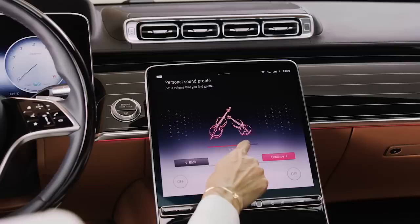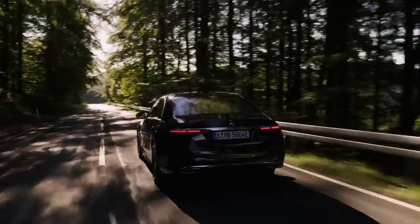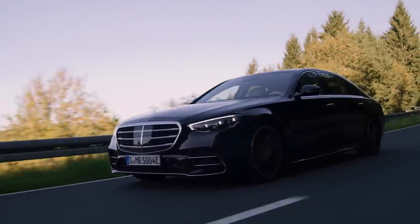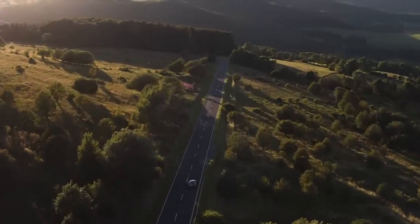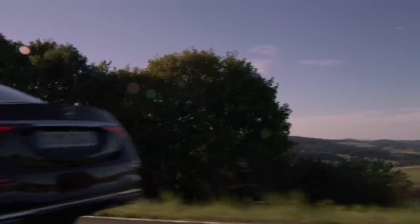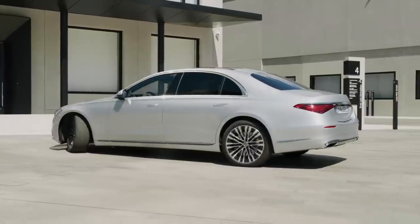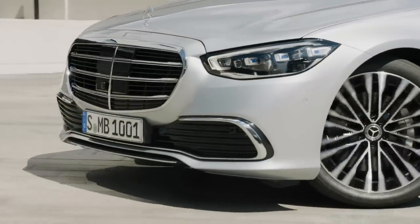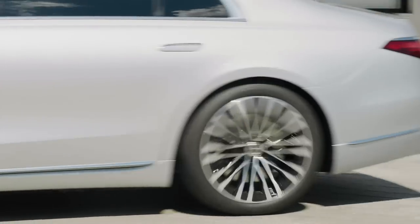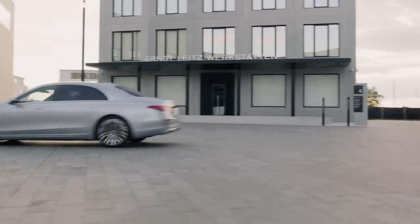The new S-Class is available with E-Active body control, but this will not be available initially in the Canadian market — it's available in the current GLE but will be deployed in the S-Class in 2022. The system uses a 48-volt electrical system to adjust the air suspension automatically using forward-facing cameras. The S-Class now comes with a rear steer option with up to 10 degrees of steering angle, helping make this car much easier to maneuver. The standard air suspension can lower the car 17 millimeters at higher speeds and lift it by up to 30 millimeters. Handling is also improved thanks to a stiffer platform using more aluminum composite materials to reduce body weight by 60 kilograms.